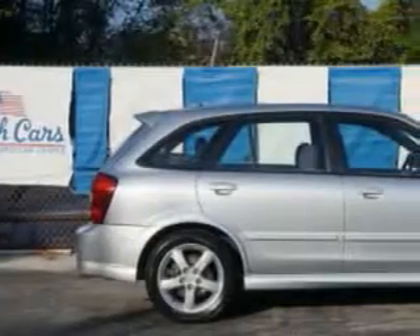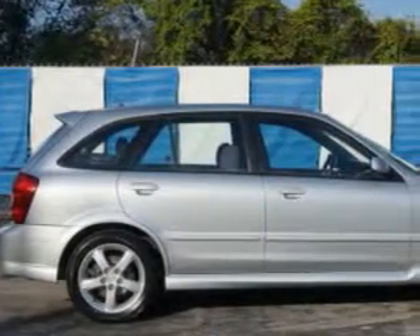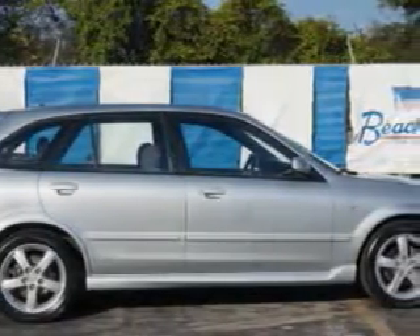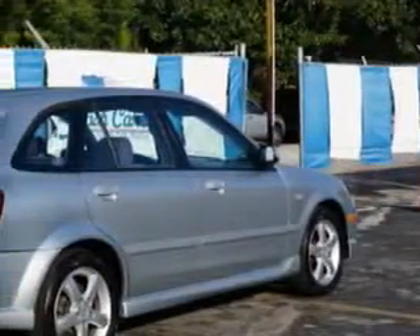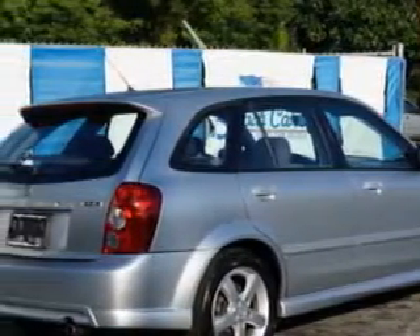You will love this sunlight silver metallic '03 Mazda Protégé 5, a 5-door hatchback equipped with a 4-cylinder dual overhead cam engine and an automatic transmission. Enjoy an impressive 28 miles to the gallon on this great car.